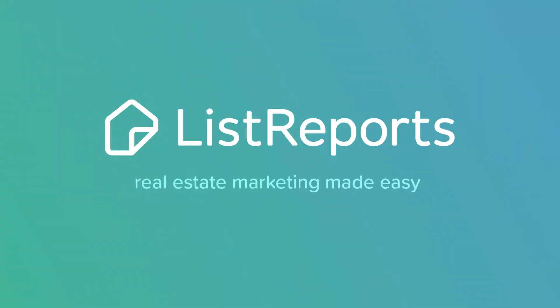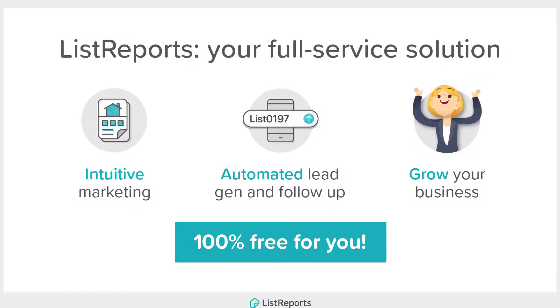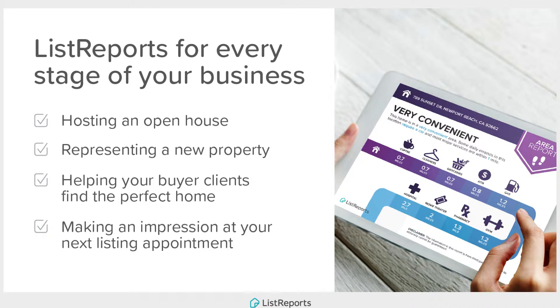Hey guys, Shawna Downs here with Primary Residential Mortgage. I wanted to share with you a marketing tool that I'm offering to my agents — it's free to you and it's going to help you to really grow your business. It's called List Reports. List Reports helps you to have a more successful open house, it helps you to brand yourself, and it helps you to really capture more leads.